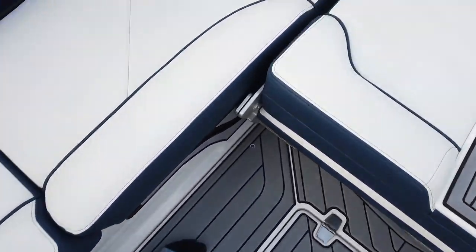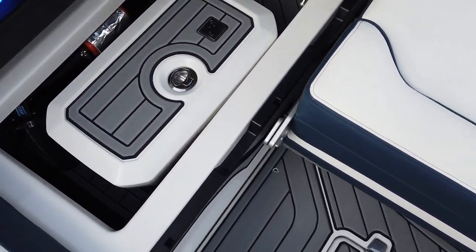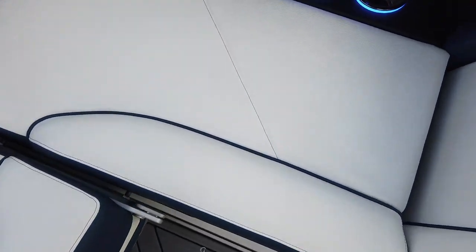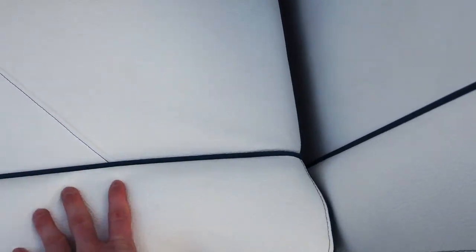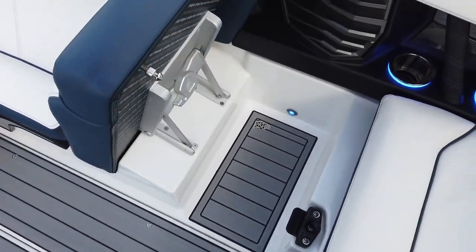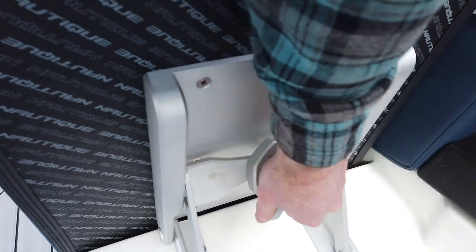Storage under each seat — this one's storing a cooler, so dedicated cooler storage. There's also an onboard side cooler spot if you don't want to put the cooler there; it could be dedicated storage. This lean-back here can be put down just by lifting and dropping it down.